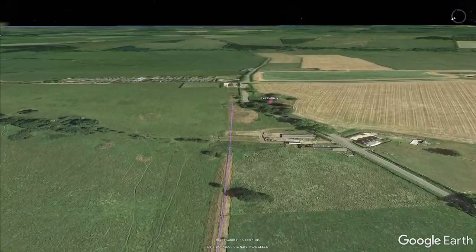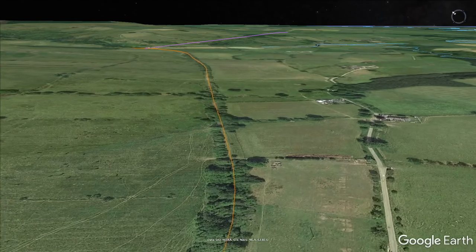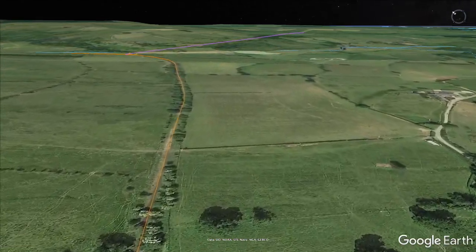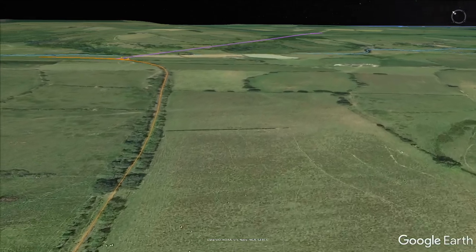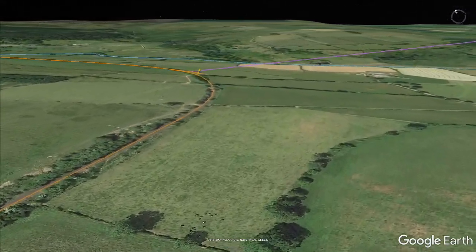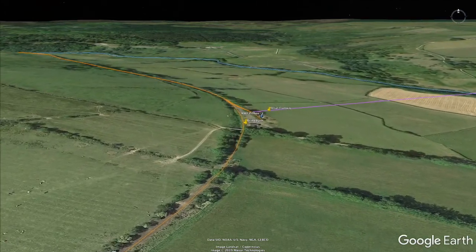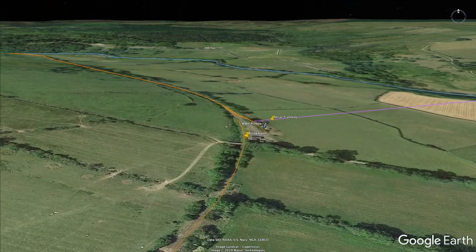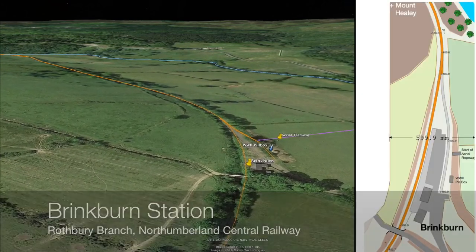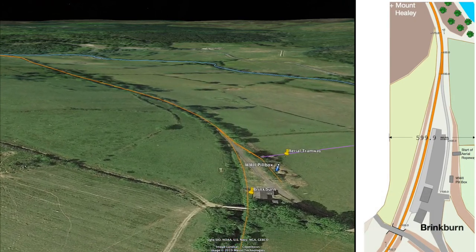Let's get back on track, because it's not far to go now to the second-last station of your virtual cab ride. Keep your eye on that purple line at the top of the screen. Shortly, with still over two and a half miles to complete your journey, you arrive at Brinkburn Station. Total distance so far — about 10 and a half miles.